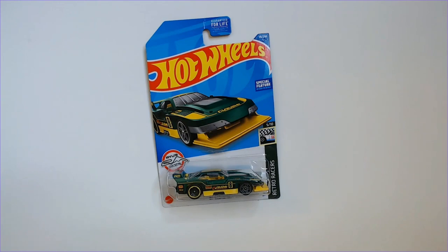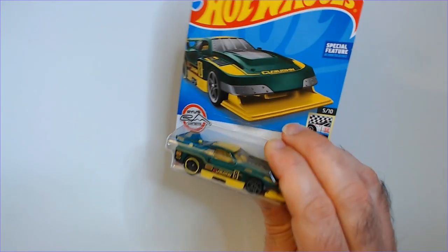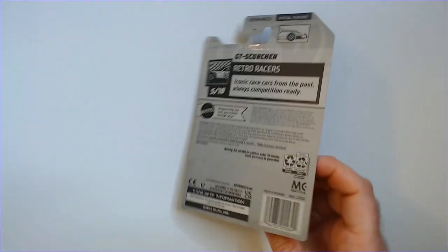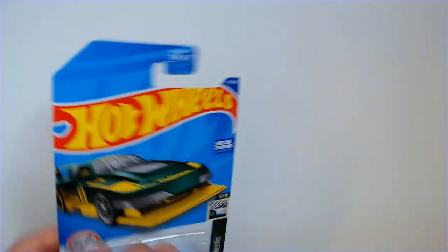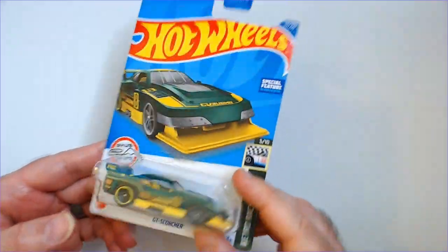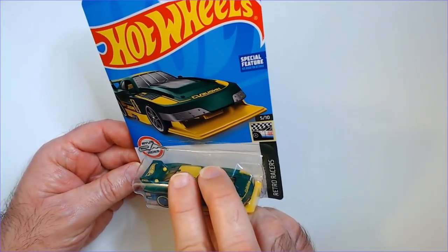Hey, welcome back to Triple R. We have a Hot Wheels GT Scorcher, number eight — there's 'Vaughn' on the side, whatever that means. The series is Retro Racers, kind of retro cars from the past, always competition ready. It's number five of ten, green and yellow — like a cool-looking John Deere themed car, maybe. Let's just say... not sure what it says exactly.